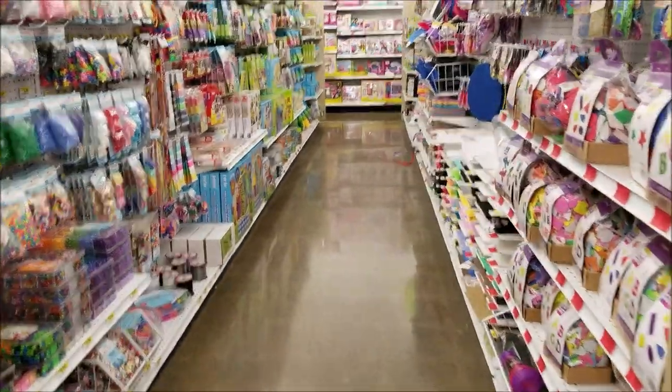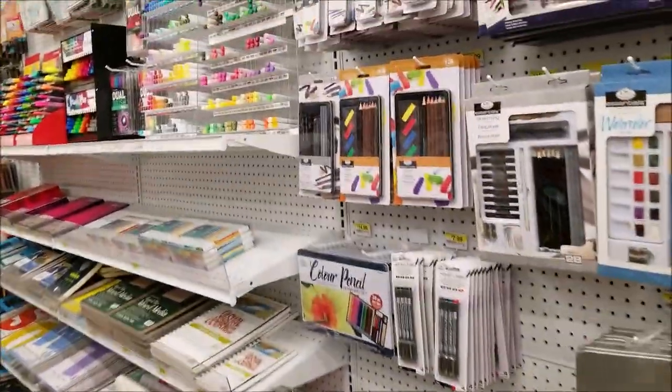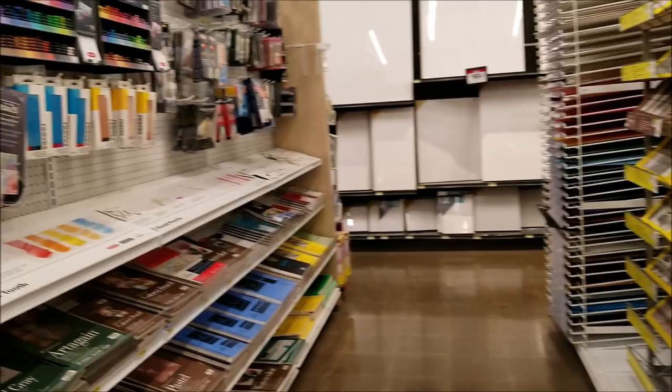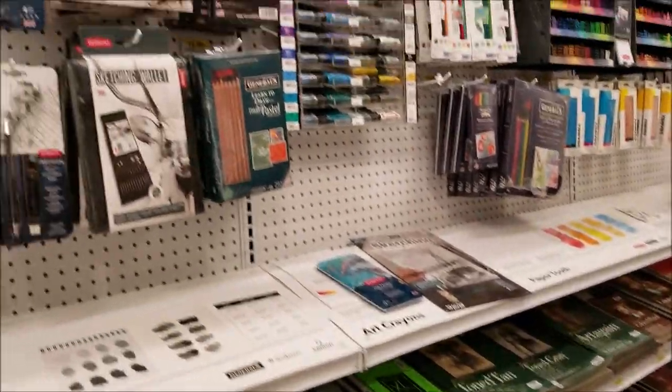Here's more of the kids crafts, and here is a huge art section. My husband was really impressed with this because he's a professional artist, and they just had all kinds of things that they don't have at the normal Joann's or even Michael's or Hobby Lobby.